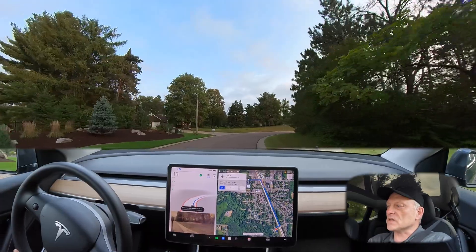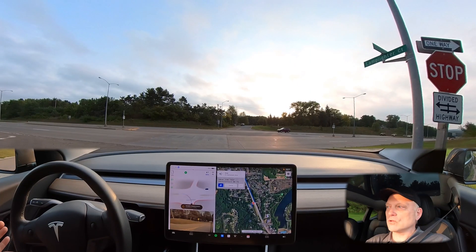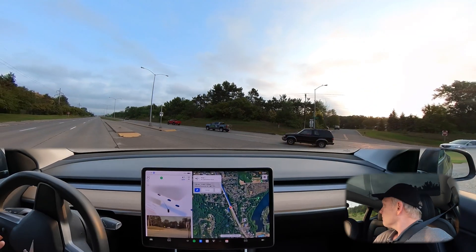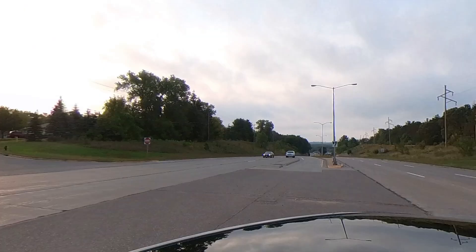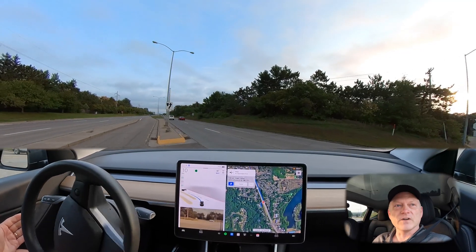Here we are at the unprotected left intersection. This is a left-hand turn across two lanes. No traffic coming in from the left, so it's going to proceed into that hold area. Now we do have to wait for some traffic coming up behind us. After a white truck coming by, we're going to be clear — very good.